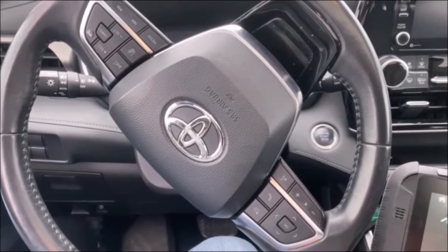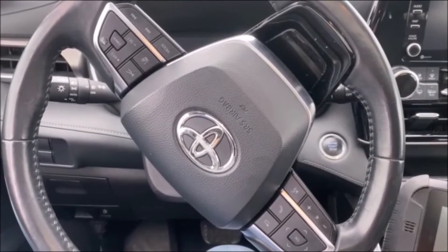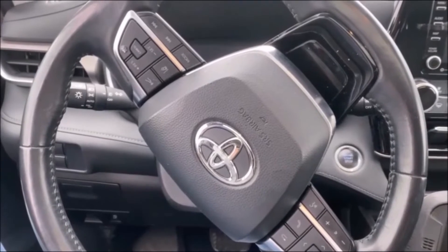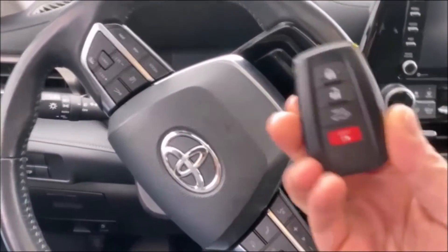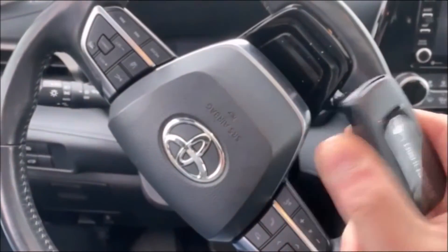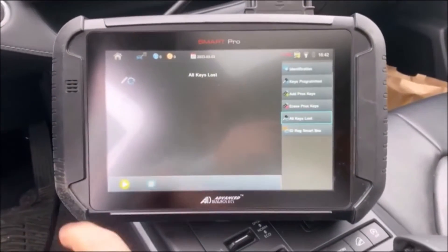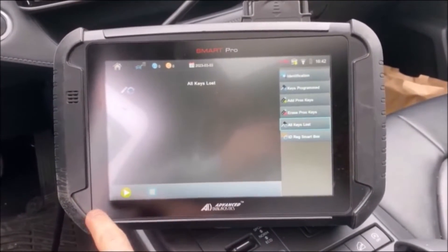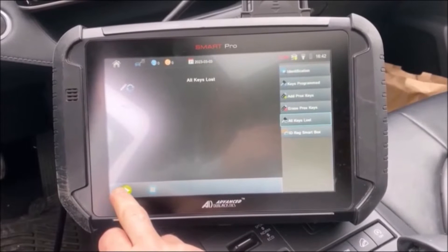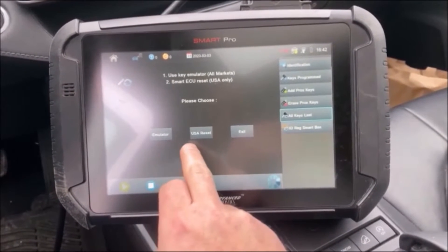All right, you are tuned in to Rockin' with the Rook. As always, these videos are brought to you by Advanced Diagnostics USA. I am in a 2020 Toyota Highlander — all keys have been lost — and I'm going to be using the Smart Pro software to reset the immobilizer without using any kind of data conversion.